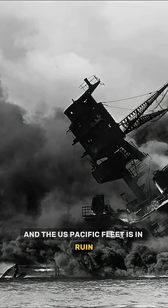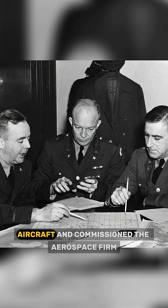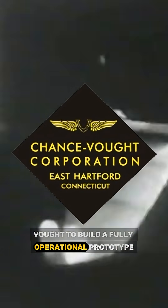The year is 1941. Pearl Harbor is attacked and the U.S. Pacific Fleet is in ruin. During this time, aeronautical engineer Charles Zimmerman was testing a strange-looking electric aircraft model. The U.S. Navy were in desperate need of innovative aircraft and commissioned the aerospace firm Vought to build a fully operational prototype.